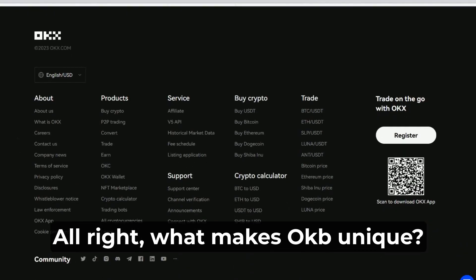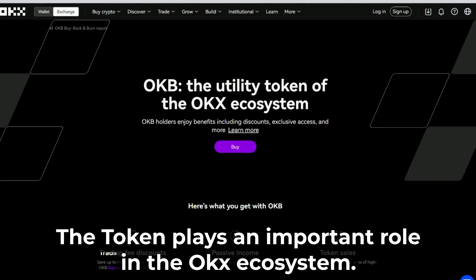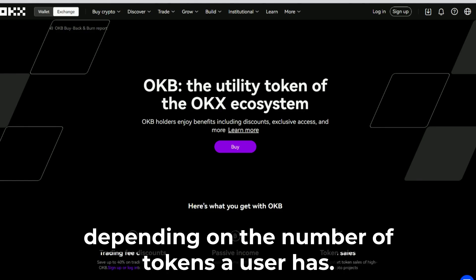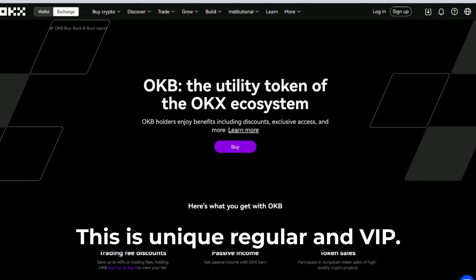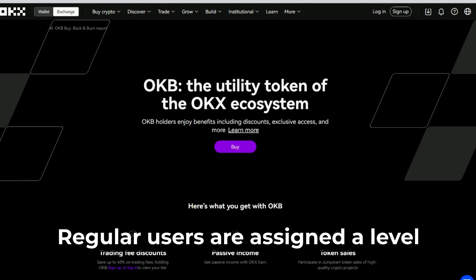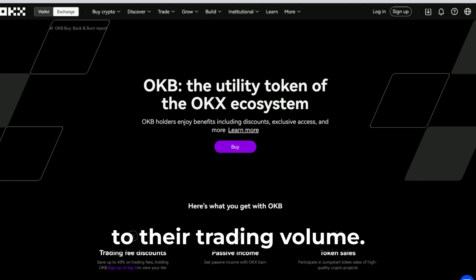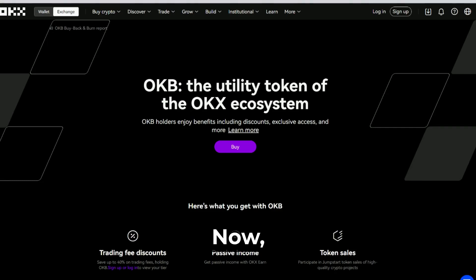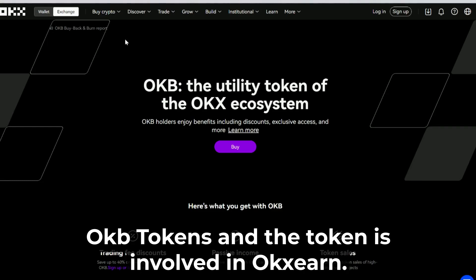What makes OKB unique? The token plays an important role in the OKX ecosystem — it allows users to receive up to a 40% discount on transactions depending on the number of tokens held. The exchange divides users into two status groups: regular and VIP. Regular users are assigned a level according to their OKB stock, and VIP users get a level according to their trading volume. The commissions are updated daily and users get a discount depending on their respective level.